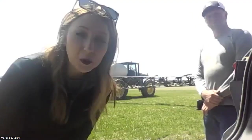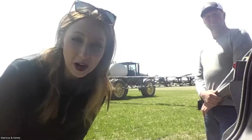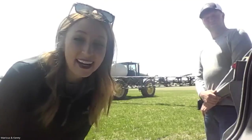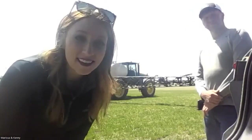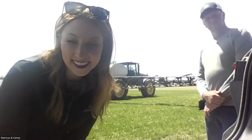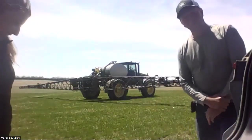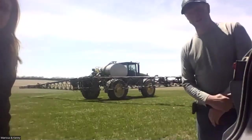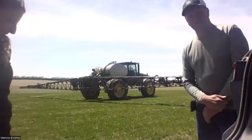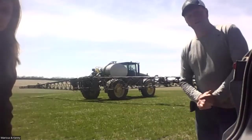Did you grow up on a farm, Marissa? I didn't grow up on a farm — I lived in town and my family had a cattle ranch, but I decided I wanted to work with crops because I really liked the science piece of it. Kenny, can you tell us about yourself? I did grow up on a farm. We're right across the road from where my great grandfather started in 1911, and I live there now — a long, long farming history. I've been farming since I got out of college around 2001.